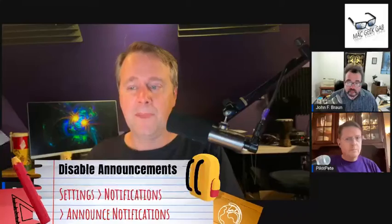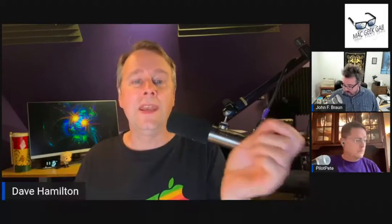So I figured out how to turn it off. You go into Settings, Notifications, Announce Notifications. You can turn it off for everything, or you can granularly turn it on and off by app.